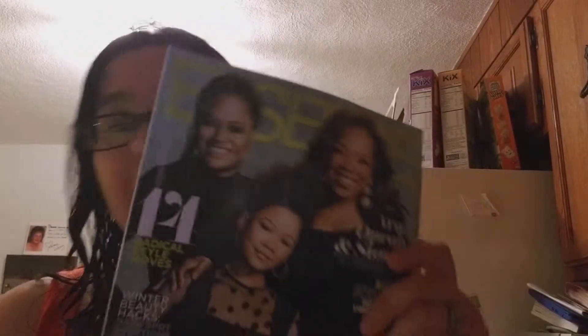We have Auto Week, Essence, Game Informer, and Marlin. Just trying to cover up my info there. And we have Cosmopolitan. So that is everything for the magazines.